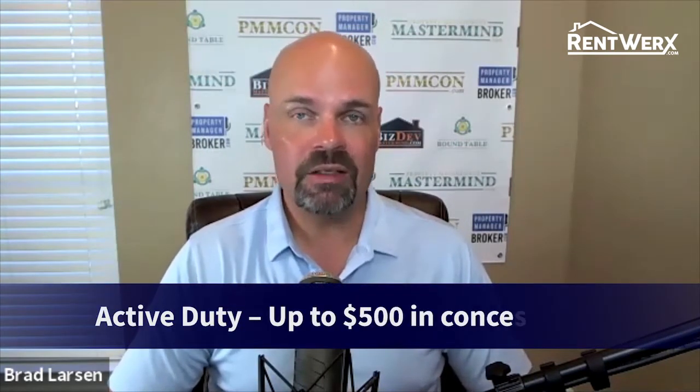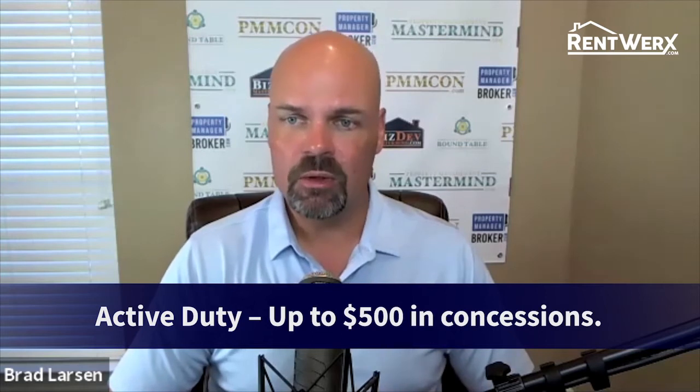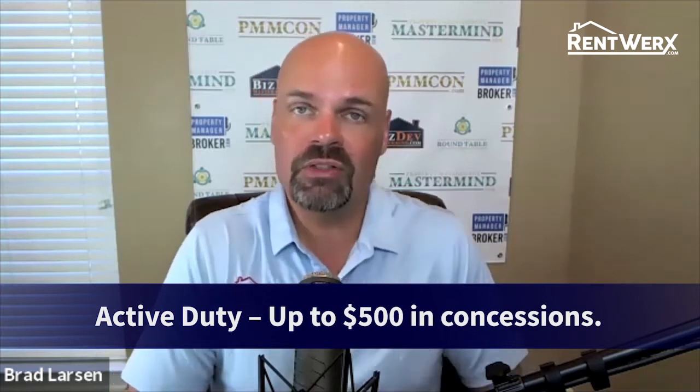We have two parts to this discount. The first is for active duty military with an active ID card — they get up to $100 in setup fees waived, we waive the $300 tenant realty commission, and we offer them a 50% discount on the Matterport 3D tour. Those are pretty significant discounts for our active duty military.